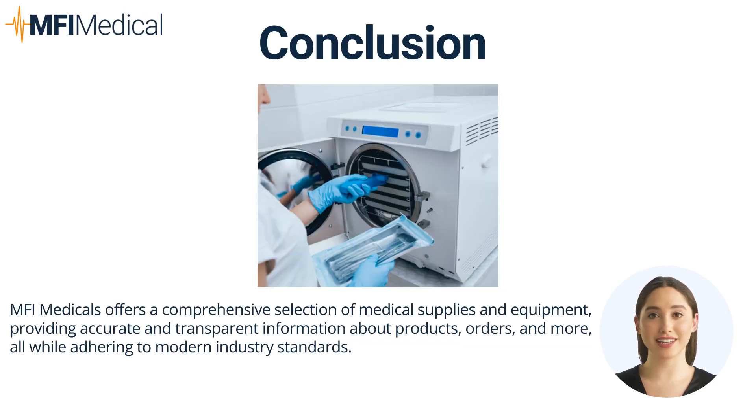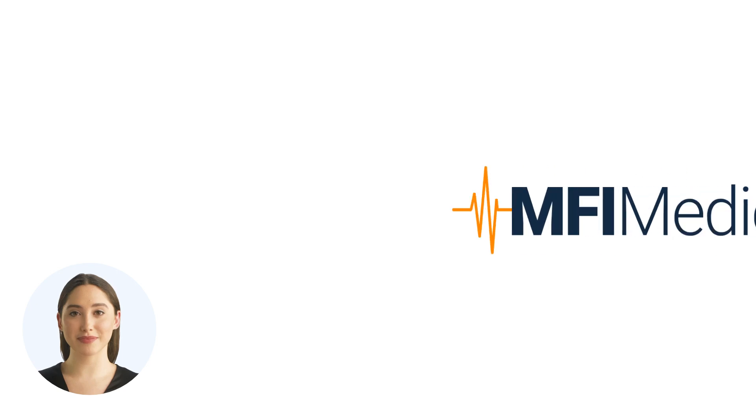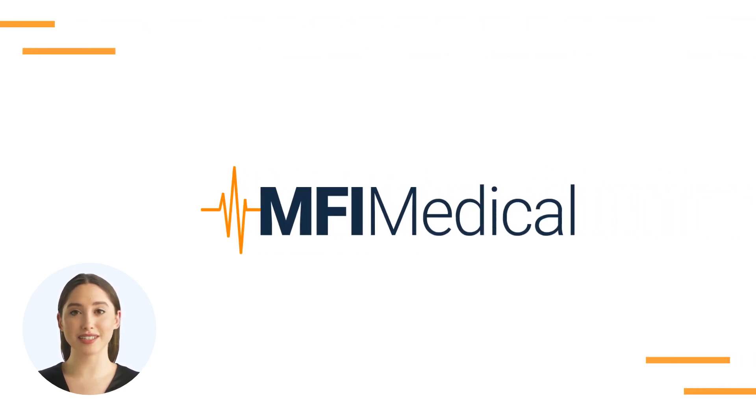Proper sterile processing is essential for any medical facility to ensure the safety and effectiveness of surgical and medical procedures. MFI Medical offers a comprehensive range of sterile processing equipment, including autoclaves and sterilizers, ultrasonic cleaners, and water purification systems. Equip your facility with the best to maintain the highest standards of cleanliness and patient care. Thank you for exploring MFI Medical's Guide to Essential Sterile Processing Equipment for a Safe and Efficient Medical Facility. Visit MFIMedical.com and find the perfect fit today.